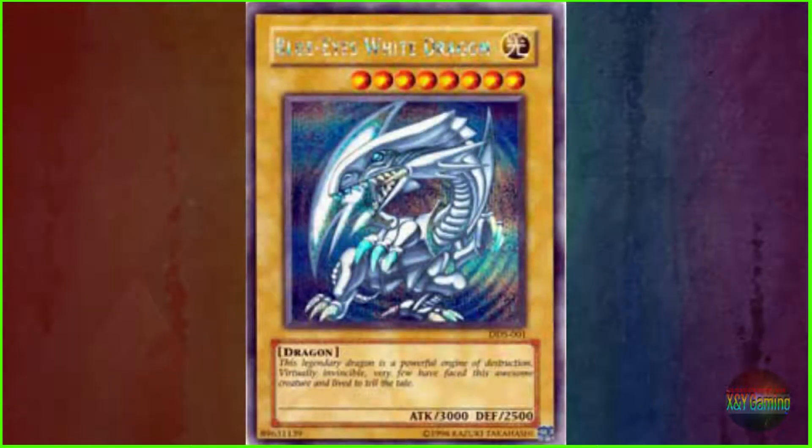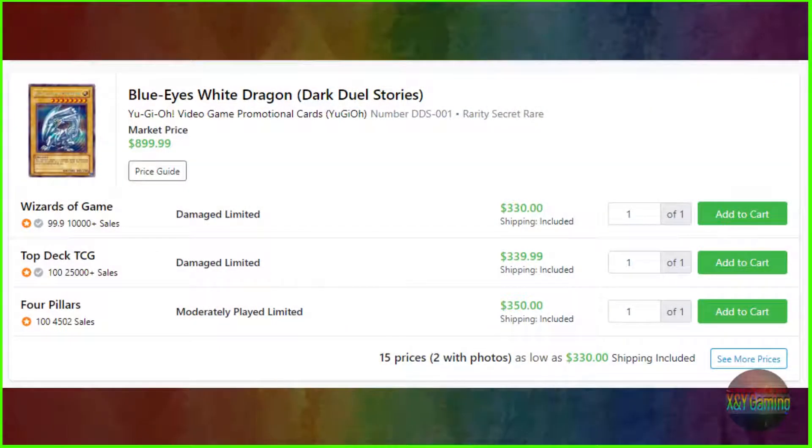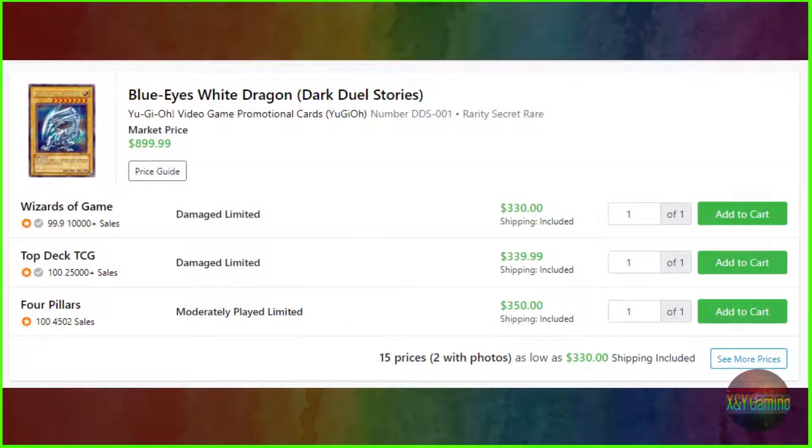Coming in at number 4 is the card I thought would be number 1 actually: Blue Eyes White Dragon, specifically from Dark Duel Stories — that's an old Game Boy Color game. It's from one of many Yu-Gi-Oh video game promotional cards, serial number DDS-001. It's a secret rare and can go anywhere between $330, $339.99, to $350 even, with a market price of $899.99.